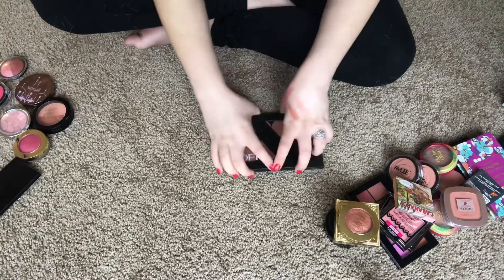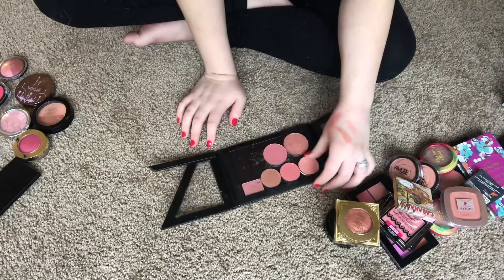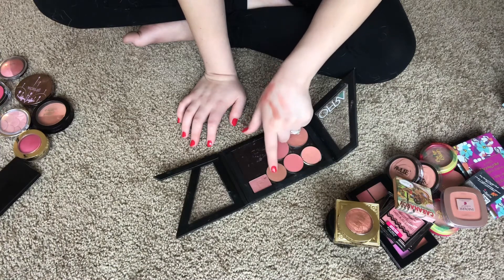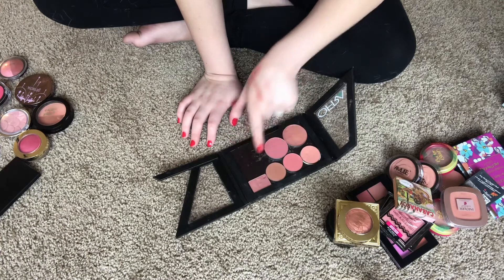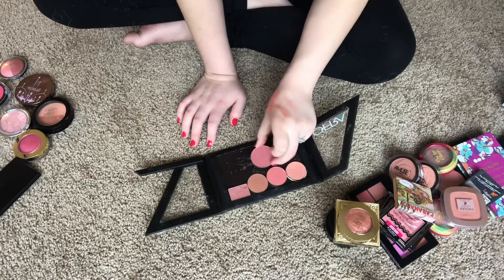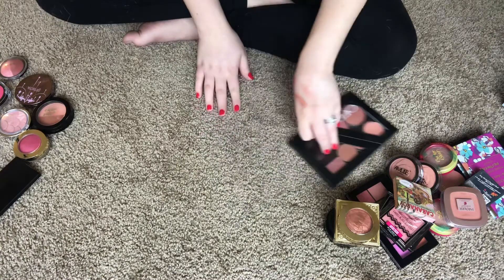I have this little Z Palette with all my single blushes — I'm keeping all of these. I'll go through them: a Jordana blush in number 18 Tetra Pink, two Ofra blushes in Chameleon and Red Red Desert, a Dose of Colors blush, a Physician's Formula Butter Blush in Natural Glow, and a Lottie London Blush Crush in Zane. We're keeping all of those.